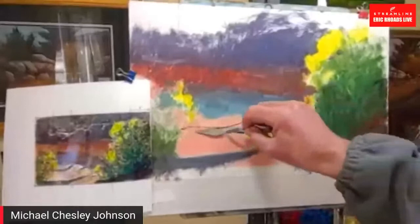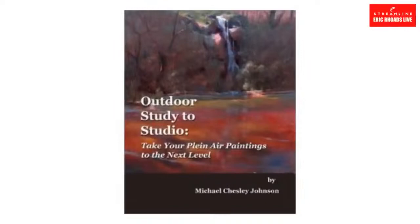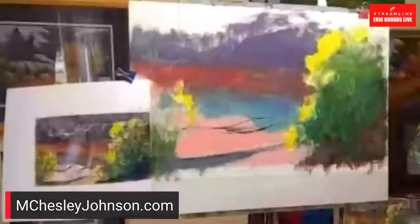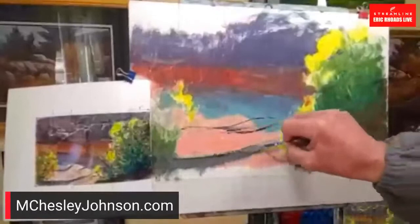My book is 'Outdoor Study to Studio: Take Your Plein Air Paintings to the Next Level.' It's available on Amazon — search my name — or at mchesleyjohnson.com under Books and Videos. It covers both outdoor painting and studio work, including this technique of taking a small field sketch in one medium and making it larger in a different medium.